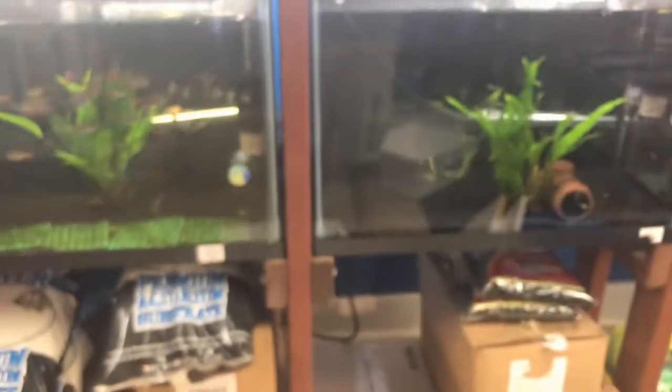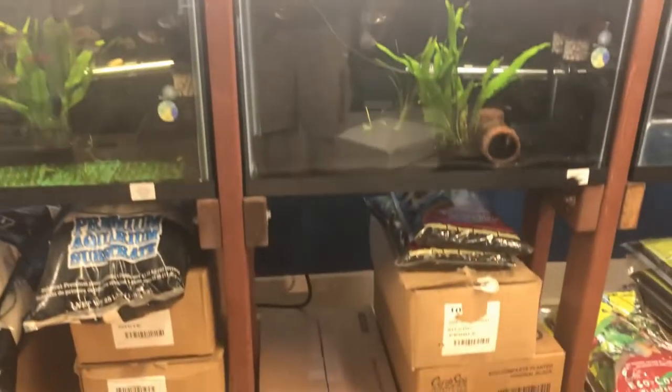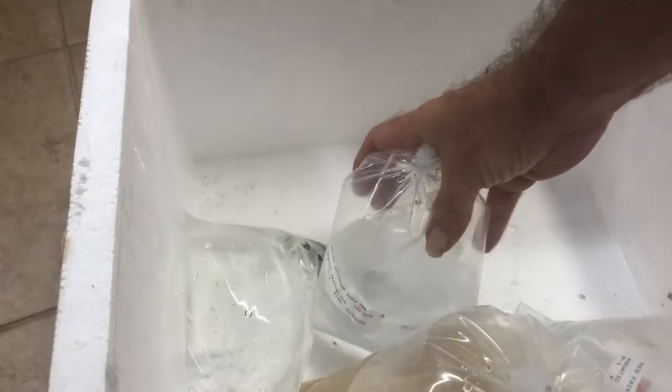We've got a yellow watchman goby — good size, good color. At least we know it's male. Another yellow watchman. Another yellow watchman — a little bit smaller on that guy.